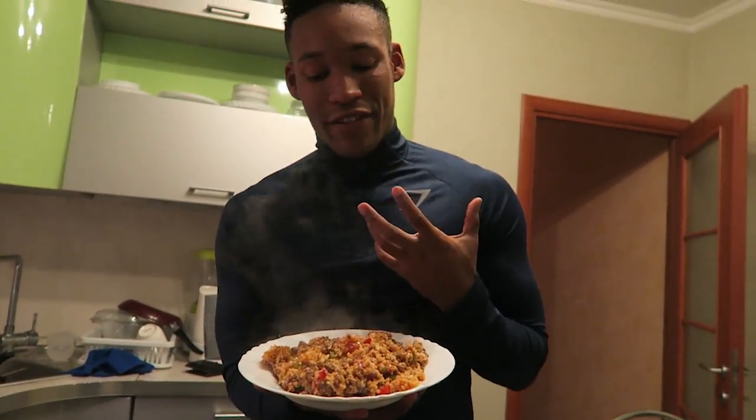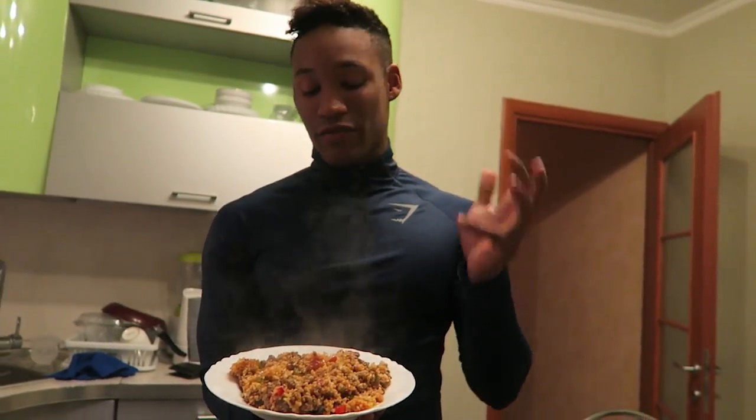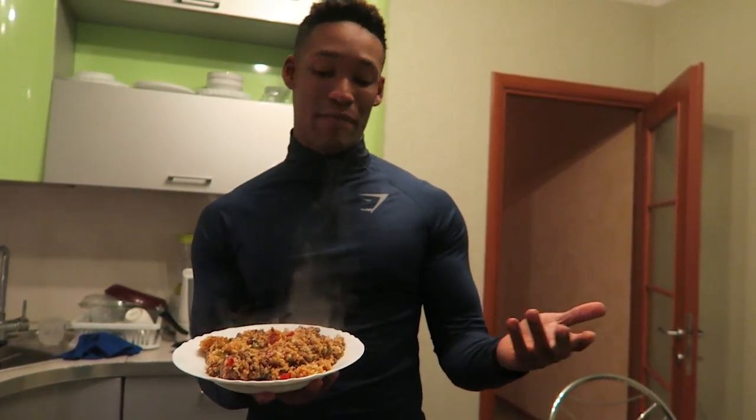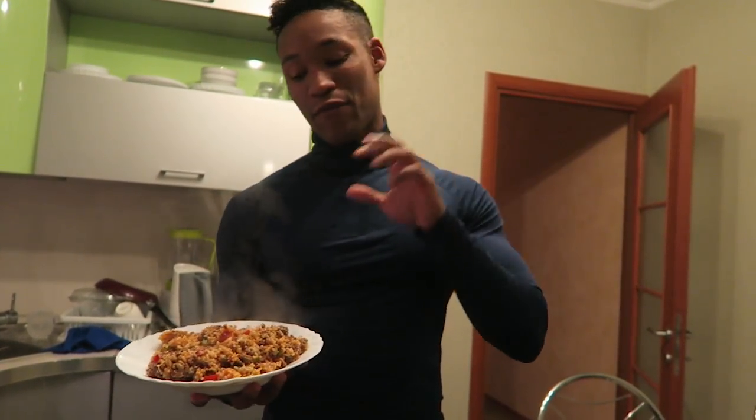This is my favorite and a typical bodybuilding meal — the rice is cheap, the lean ground beef is cheap, and the red pepper is cheap. I'll have this and then catch you guys for the final snack.